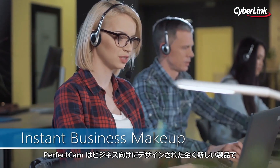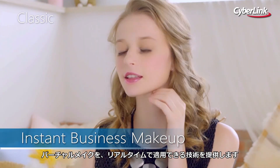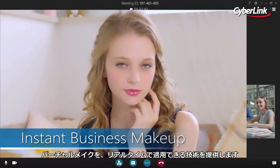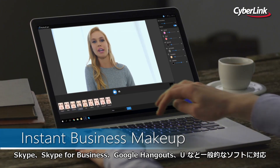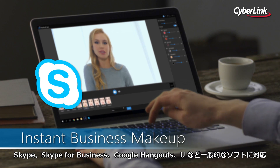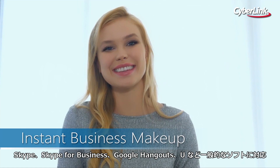PerfectCam is a brand new product that enables professionally designed, hyper-realistic virtual makeup to be applied to people's faces during live video streams. It works with popular video conferencing tools like Skype for Business, Google Hangouts, and more, and the results are truly astounding.